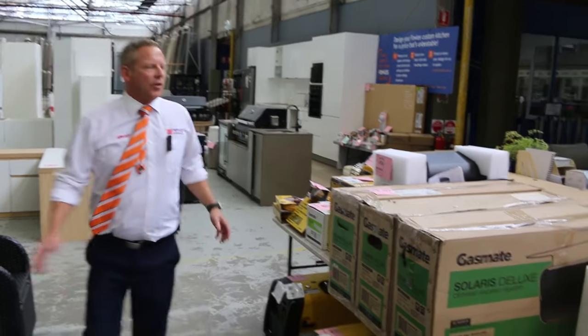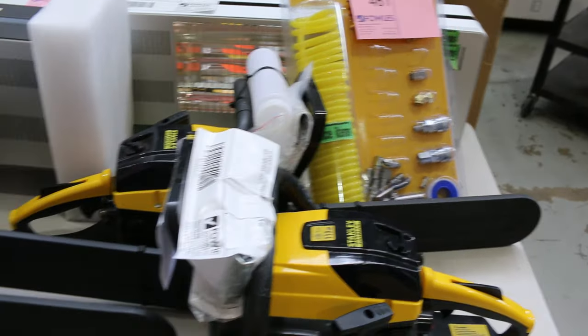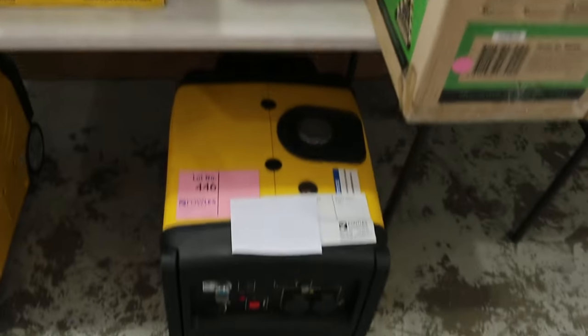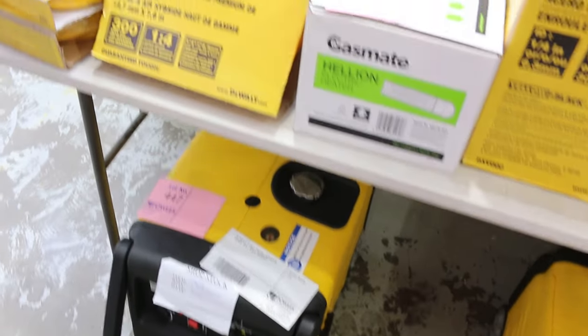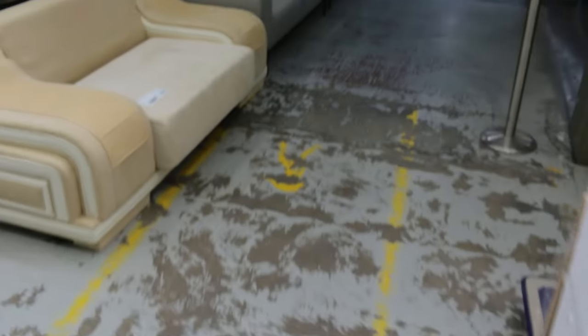We've got a nice big one for you this week. There's a heap of bits and pieces — some Stanley chainsaws, some Gas Mate heaters, a little bit of DeWalt stuff, and some nice larger-size key-start generators. You're going to get yourself some absolute bargains in that stuff. All low or no reserve — really fantastic stuff.